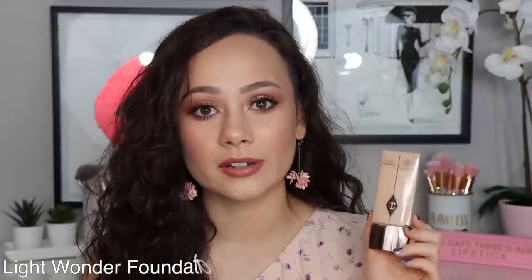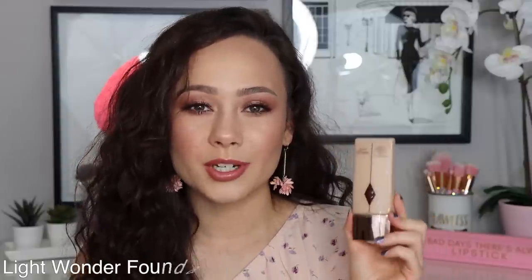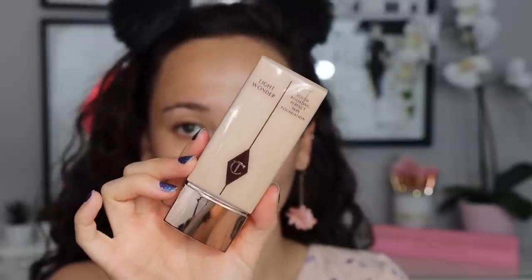The Light Wonder foundation — if you like really light coverage, this might be the one for you. It's a very glowy foundation. Charlotte is known for her glowy complexion products and this delivers that. It's great to mix into more full-coverage thick foundations to thin them out while adding a healthy dew. I prefer a little more coverage personally, because since it's glowy it can emphasize imperfections — pores and redness aren't really covered. But if you have nice skin and just want to add a little extra glow, you'll really like this. I'll wear it alone in summer for a quick everyday out-the-door look.